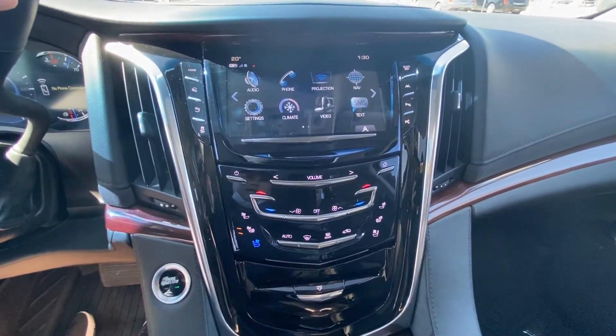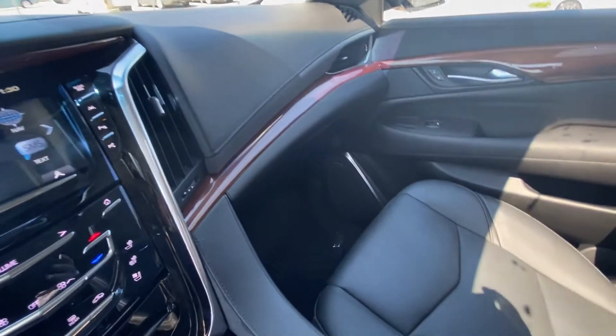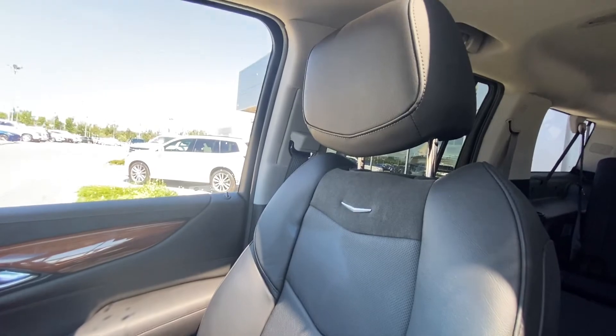The Escalade ESV features heated and ventilated seating, dual zone climate control, a jet black leather interior, Bose audio throughout, and black leather Cadillac Escalade seats.